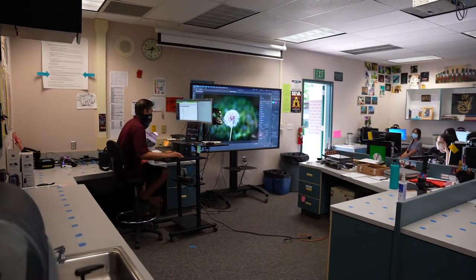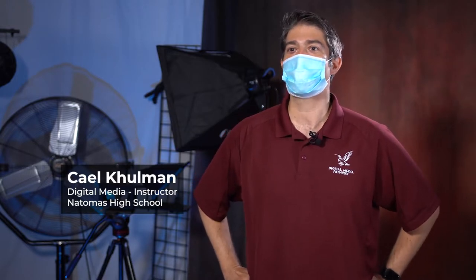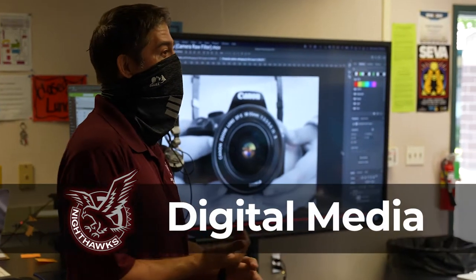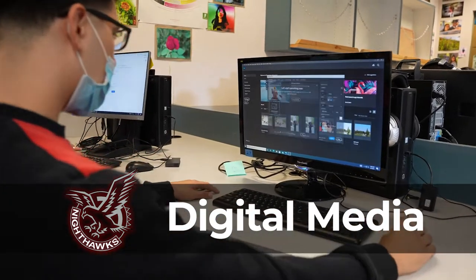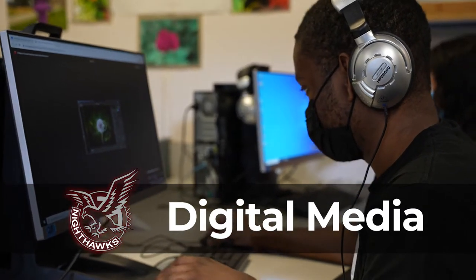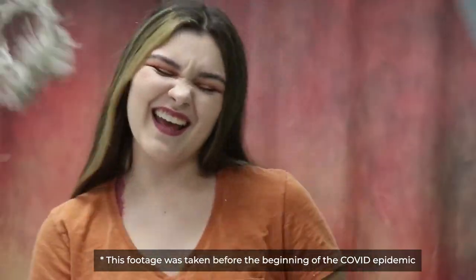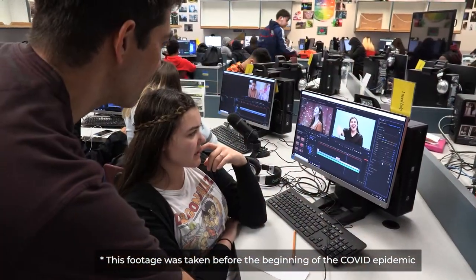This is the digital media pathway for Natomas High School. We focus on photography and videography. We have two courses in this pathway. The first course is an intro course, and the second course spends more time on video production, but we come back and spend a little bit of time on advanced photography skills as well.